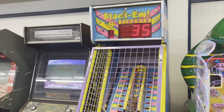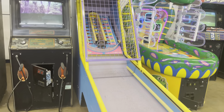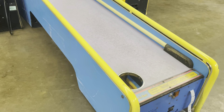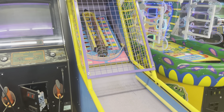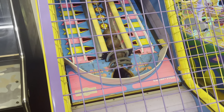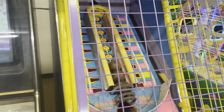The Stackums has that old-timey music. You're playing skee-ball trying to hit the middle for a multiplier. There's a cage now so you can't have someone helping you like before — no more layups.